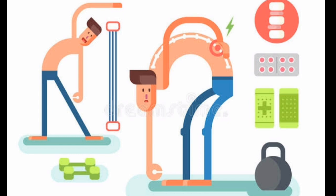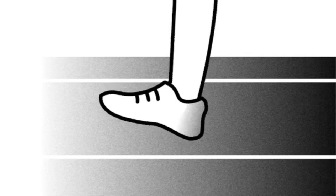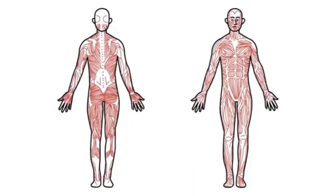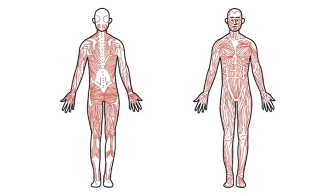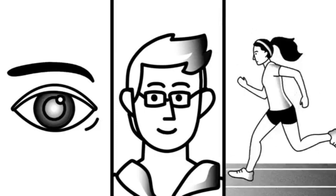Next, the muscular system. What is the function of our muscular system? We make use of our muscles when we walk, run, and jump. Our muscles are part of our muscular system. Our muscular system allows us to move different parts of our body.